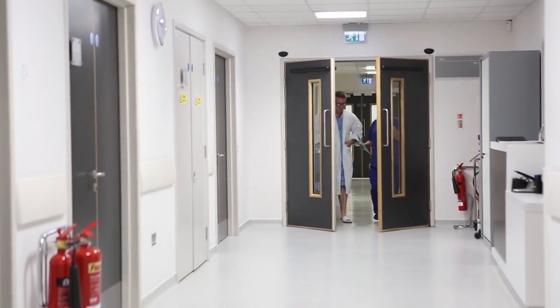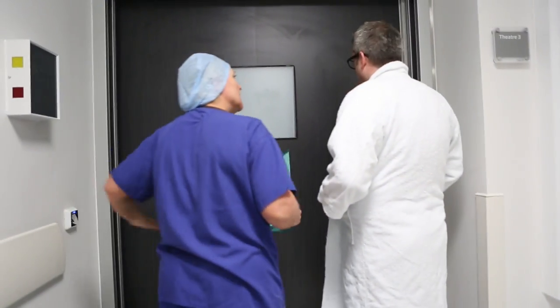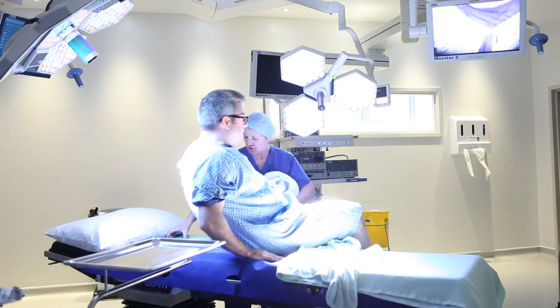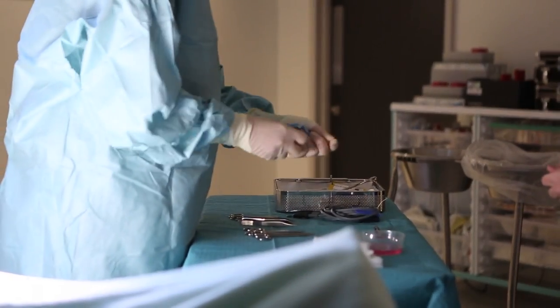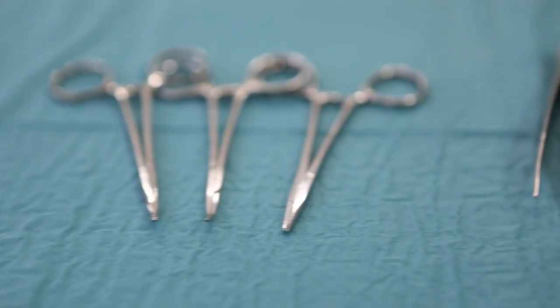The innovative equipment in the Nuffield Health Bristol Hospital's high-tech digital theatres allows surgeons to have complete control over every aspect of their surgery, with all necessary information at their fingertips — including fast access to patient X-rays and files. The ability to preset the theatre to an individual surgeon's needs creates a bespoke experience.